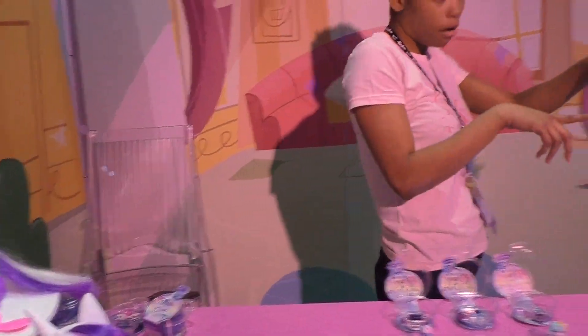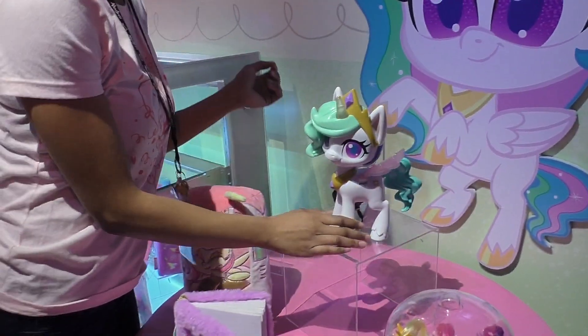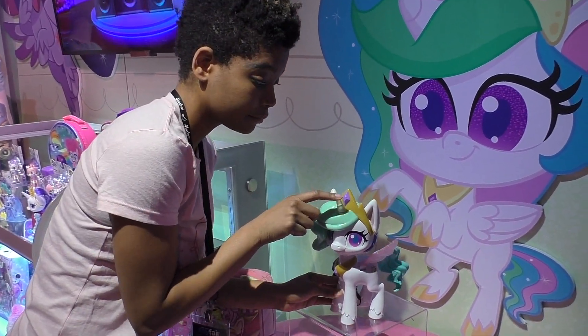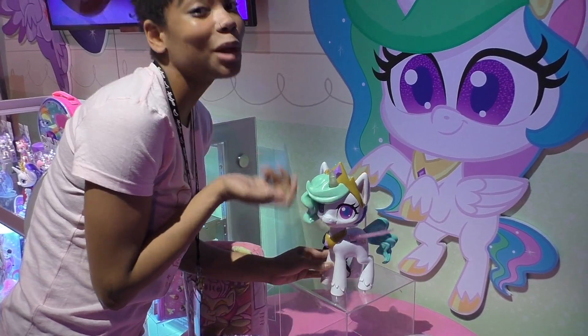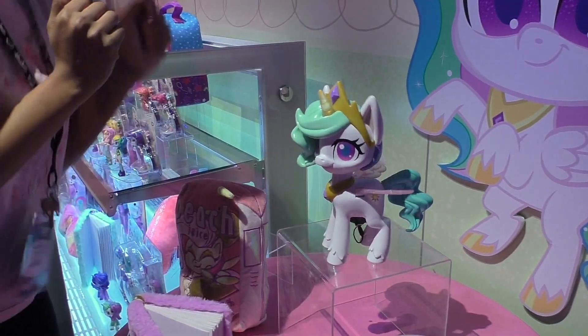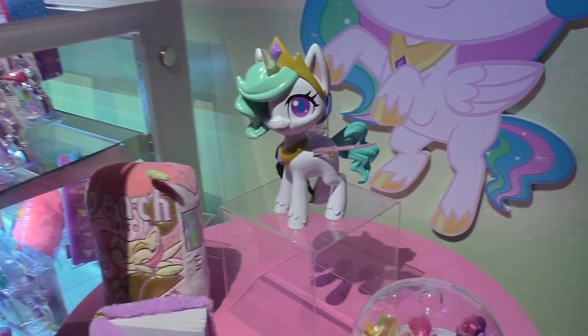For the fall, we have Princess Celestia, everyone's favorite unicorn. To activate her magic, you simply press on her horn and then you blow her a kiss, and then she dances. She also comes with a potion bottle with hidden accessories as well.